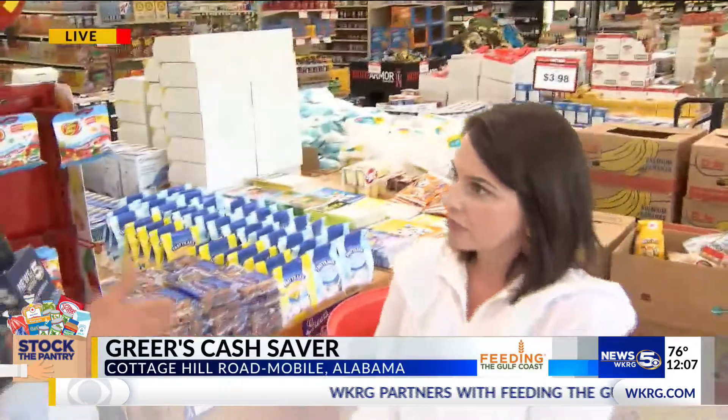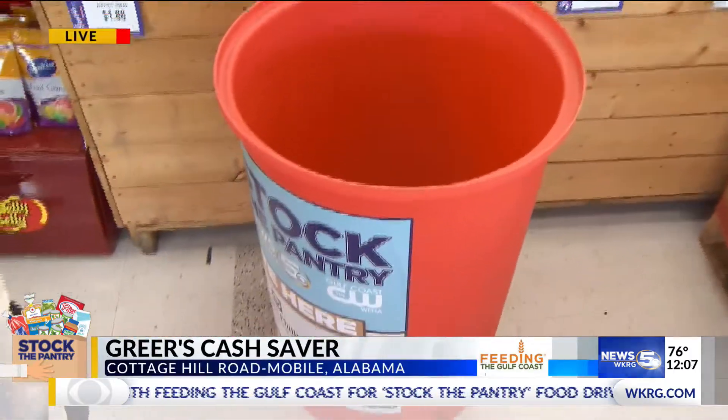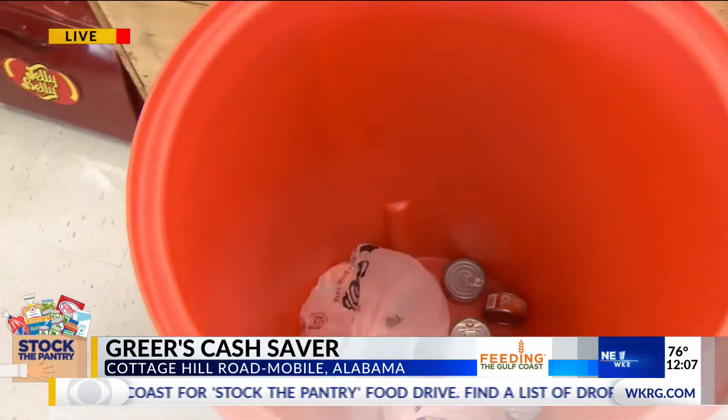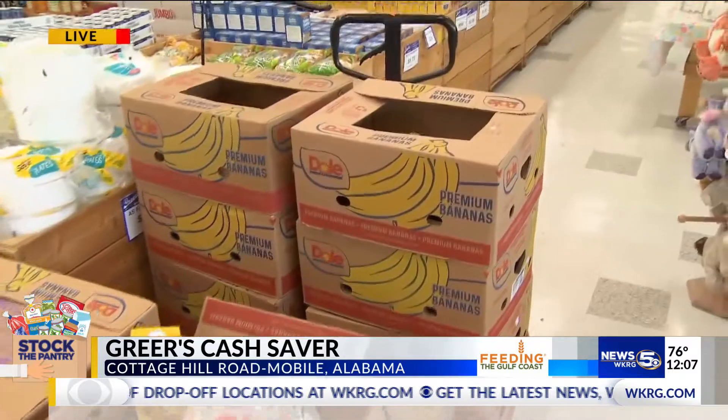One of the things you want to look for are those bright orange barrels like the one behind us. There's plenty of room for people to donate, and a lot of opportunity for people to participate in this program. And we've got pallets of stuff behind you — what makes an ideal item for this drive?